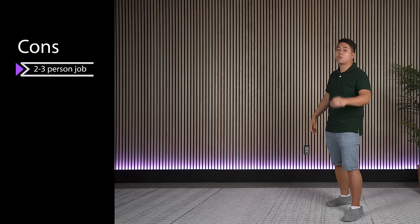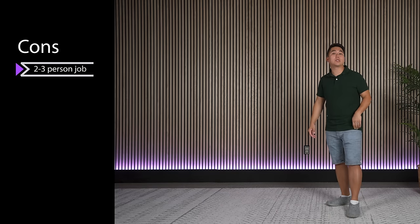The next con is that these wall slats require a minimum of two people to install. So your mom telling you all those years to play nicely with others was all leading up to this moment. I hope you didn't screw it up.